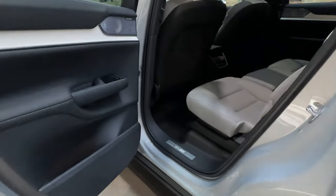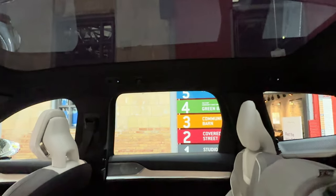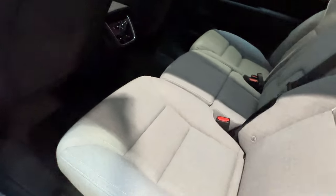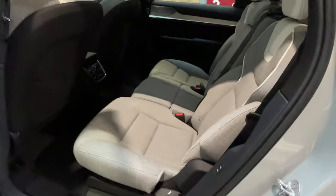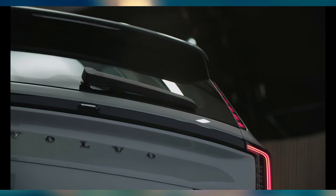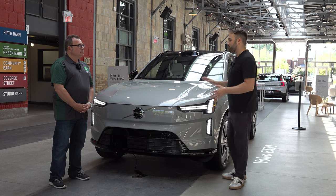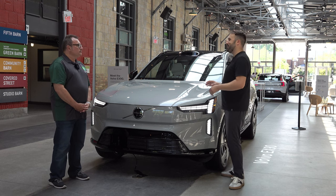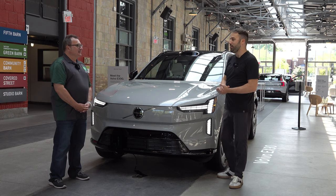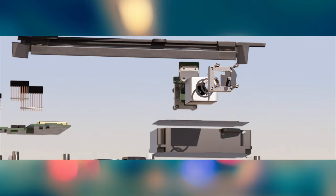I want to talk about the technology — you've got an array of cameras, including two per side, one for blind spot and one to complement the 360-degree view. The car has cameras, radars, and sensors that work together in what we call safe space technology, monitoring the entire space around and inside the car. And the cherry on top is the LiDAR system on the roof.